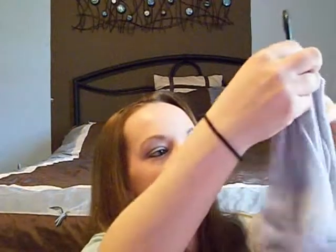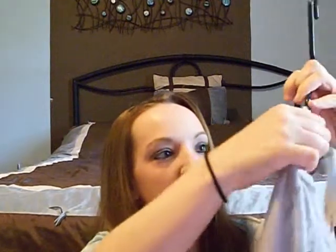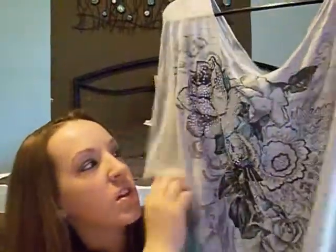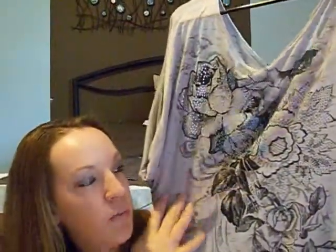The next shop I went to was Wet Seal, and they were having a sale — buy one thing, get the next thing for a penny. The first thing I bought was this off-the-shoulders shirt. It looks huge because I did get it a little big, but the sale's final. I was just looking for something to hide my belly fat for right now. I thought it was beautiful — I love the blue and the pretty flowers. I got this for $15.